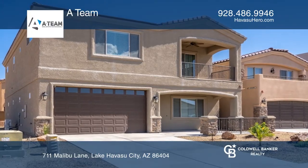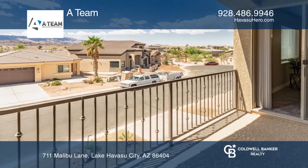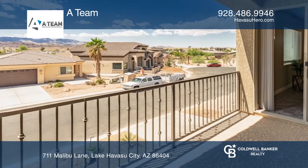This four-bedroom, three-bathroom home features gorgeous views of Lake Havasu City from the balcony of your second floor.